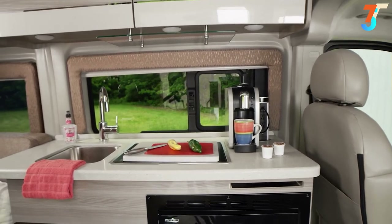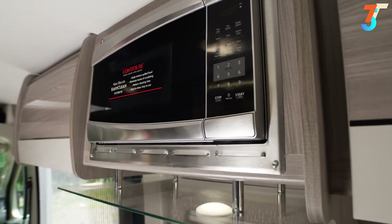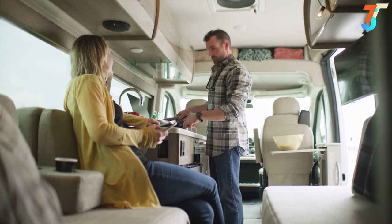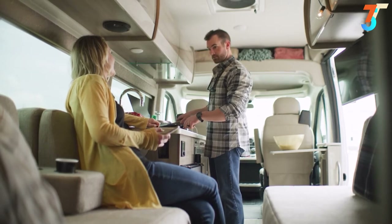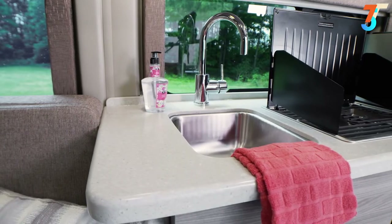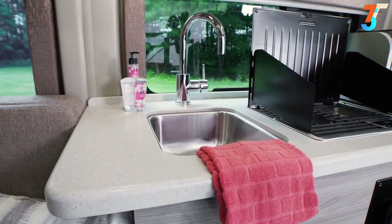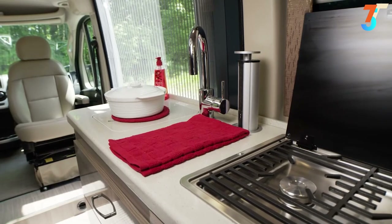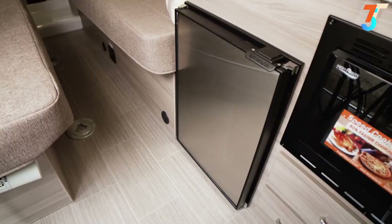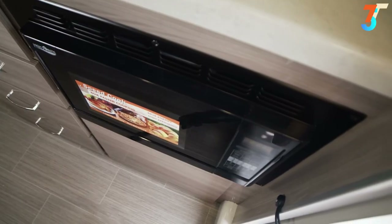Every floor plan comes with a fully equipped kitchen and all the appliances you need to create meals wherever you happen to be parked. You are treated to solid surface countertops, a stainless steel sink, a pop-up outlet, a 2-burner gas cooktop with cover, a 12-volt electric fridge, and a convection microwave.